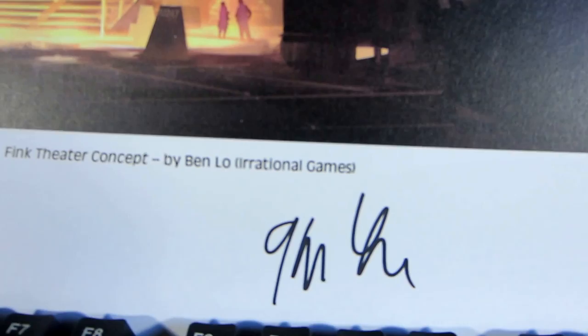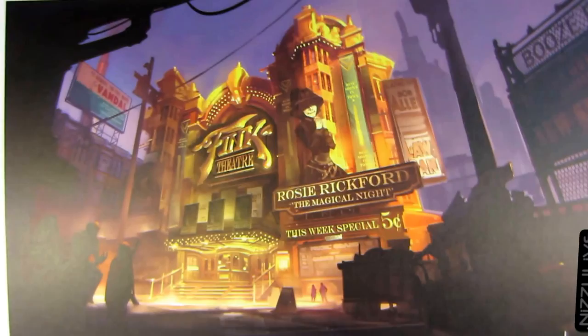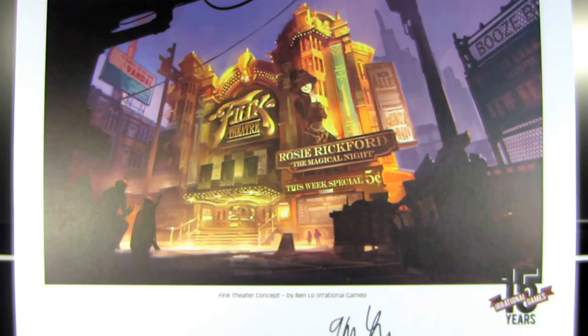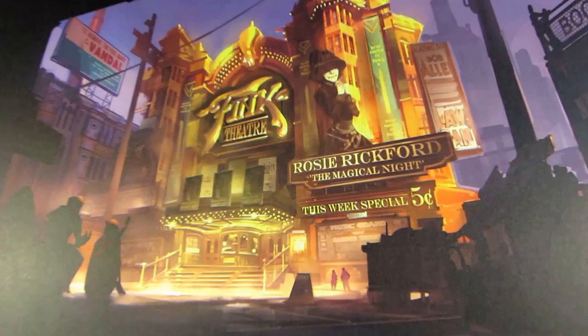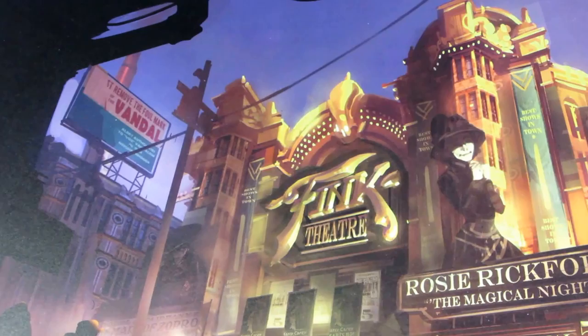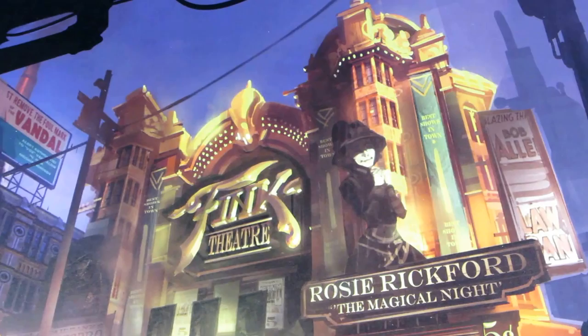It says '15 years Irrational Games' and it's also signed by Ken Levine. I recently bought some other concept art from the Irrational Games store, and I did a search on eBay to see if there was any other concept art from BioShock or BioShock Infinite. I ran across this — somebody was selling it on eBay for, I think, a hundred and fifty dollars. It was listed as limited to 500 prints and was like number 300-something.